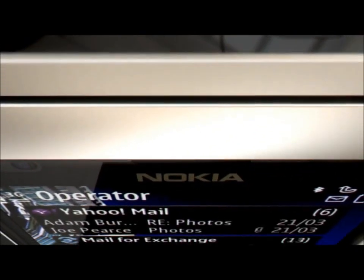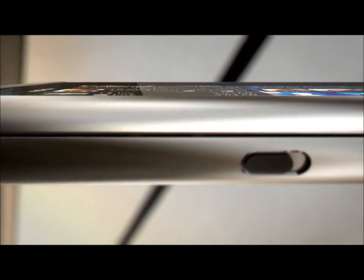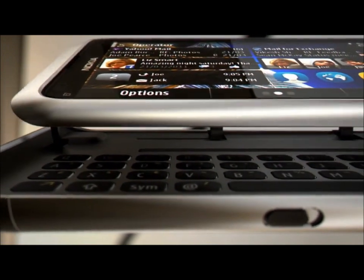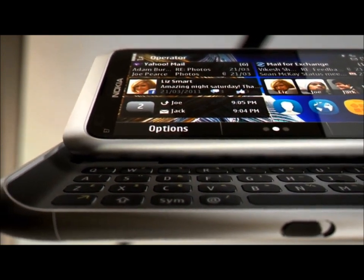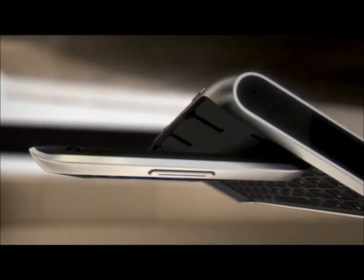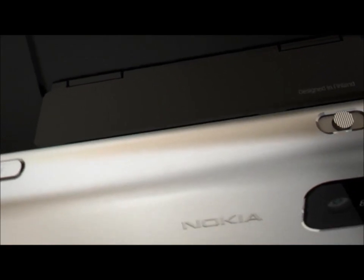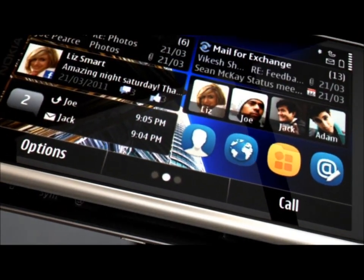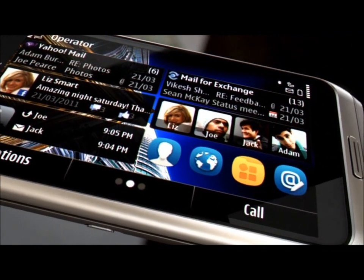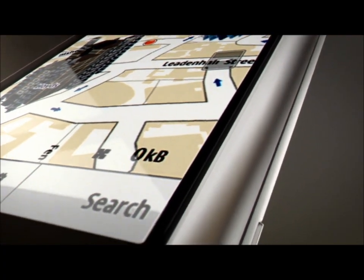The Nokia E7 is the perfect phone for business. Its 4-inch touchscreen delivers stunning clarity, ideal for viewing documents and web pages. With a full QWERTY keyboard and a range of essential business apps preloaded, you can carry out the tasks you need to do at work, when you're not at work. The phone also features the most popular social apps, like Facebook and Twitter, plus Ovi Maps with free navigation.